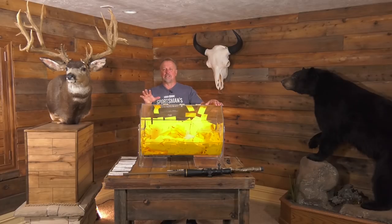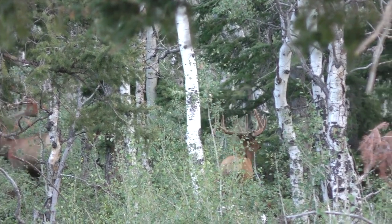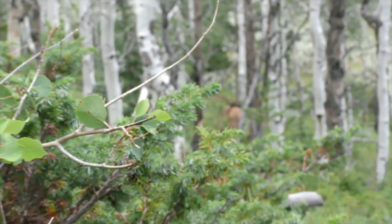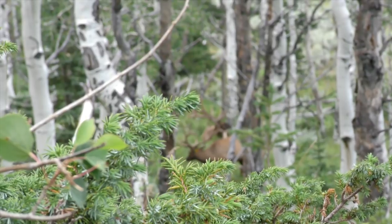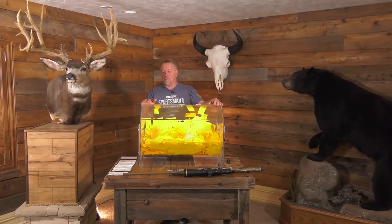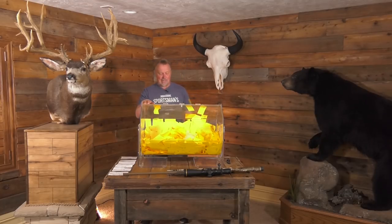Please like and subscribe to the Sportsman's News channel. I've also got a couple of opportunities down in New Mexico with landowner vouchers for archery elk — I don't know of any rifle stuff. We are running out of options out there, so if you didn't draw, please give us a call and we'll see if we can get you out on a hunt. We'll do our very best.